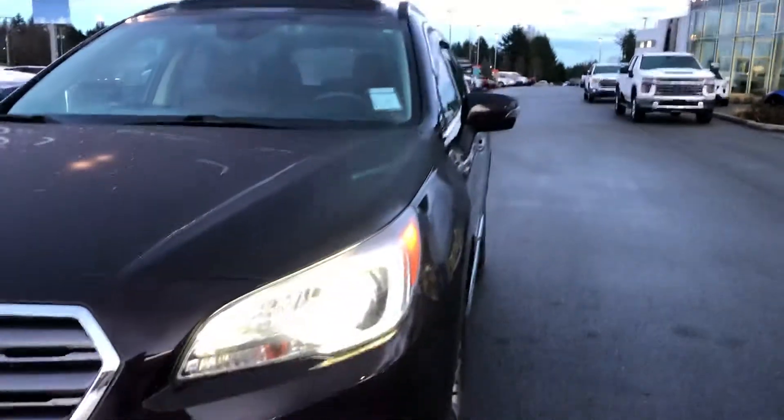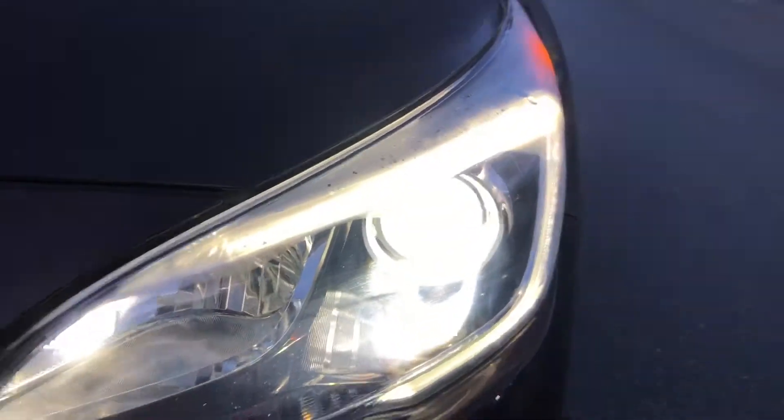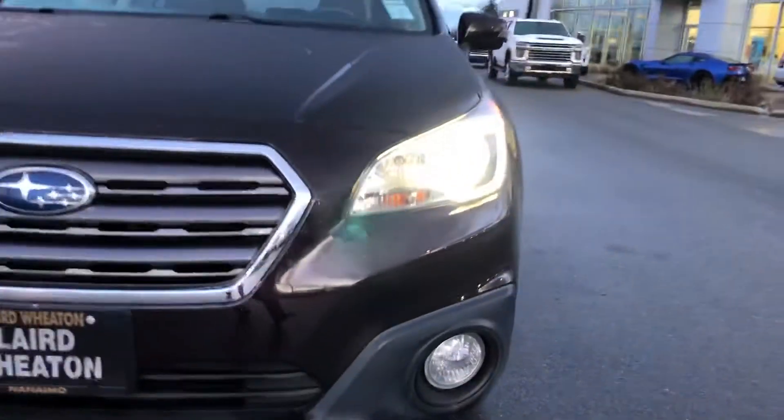It's got a nice dark cherry kind of color — it looks almost black in the dark. Beautiful LED lights, projector style with an LED running light around them, really easy visibility. It's also got the fog lights down below.